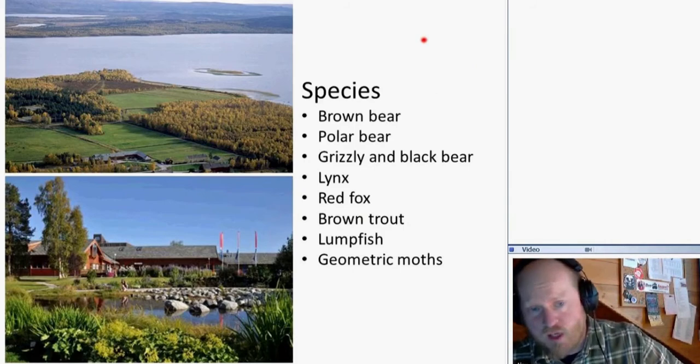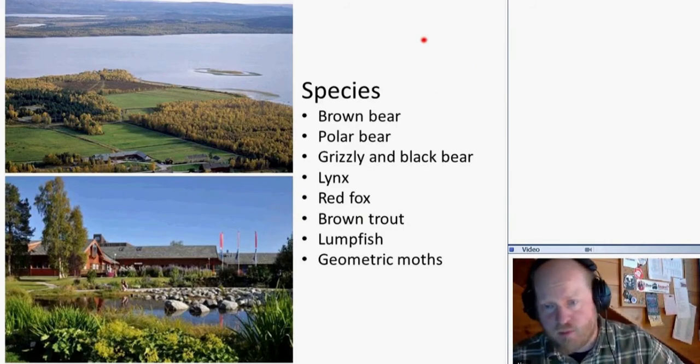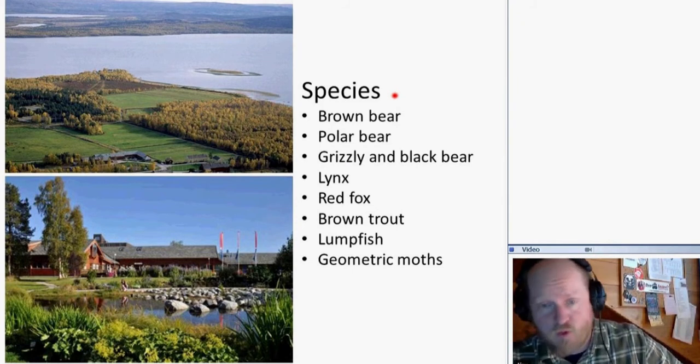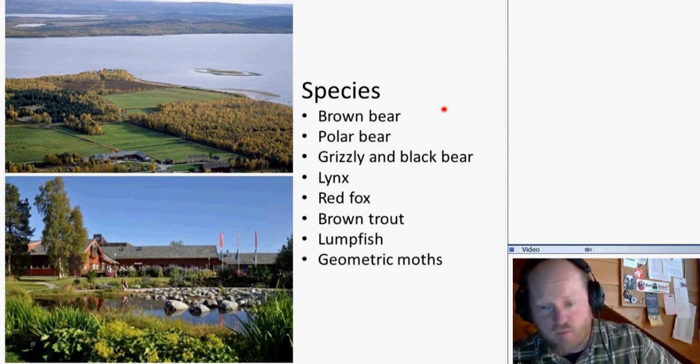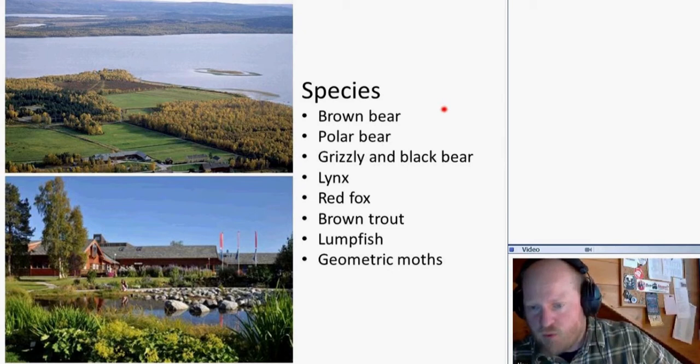Our group works with several species. Brown bear has been our main focus for a long time. We also work with polar bears from Svalbard for the Norwegian Polar Institute, have a collaboration with Canadians on grizzly and black bear, work with Finnish colleagues on lynx, have small projects on red fox, and other projects on brown trout, lumpfish, and geometric moths — specific moths that occur in cycles and can destroy birch trees across large areas.